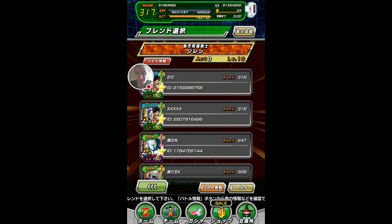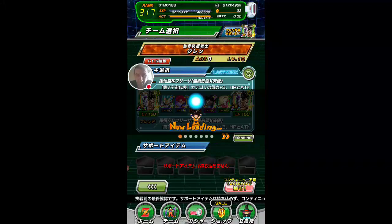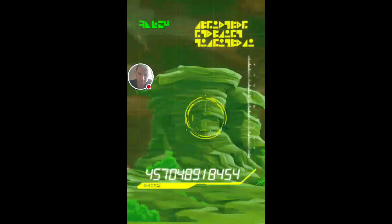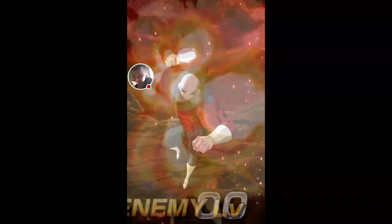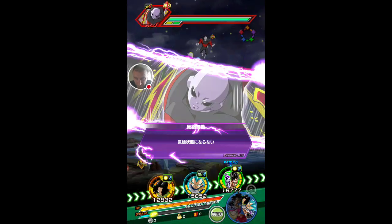I still need to awaken my Android 18 — completely forgot to do that. Once I get that done, I think I've got enough to rainbow her as well, but obviously I need a few more orbs. So I'm going to do this event to get the orbs.